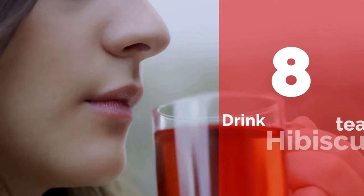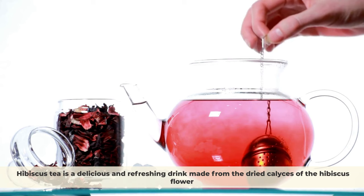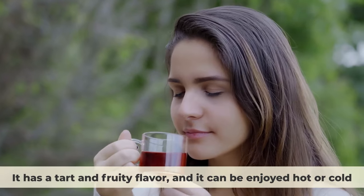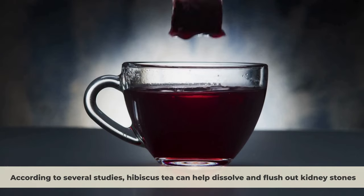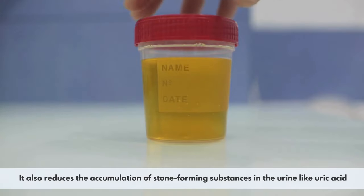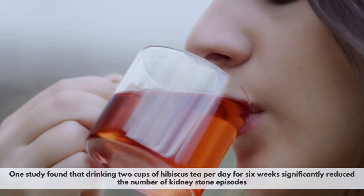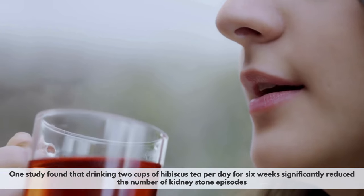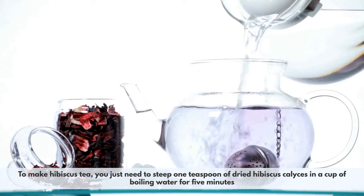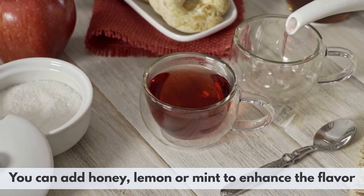Number 8: Drink hibiscus tea. Hibiscus tea is a delicious and refreshing drink made from the dried calyces of the hibiscus flower, with a tart and fruity flavor that can be enjoyed hot or cold. According to several studies, hibiscus tea can help dissolve and flush out kidney stones by inhibiting the formation of calcium oxalate crystals and reducing uric acid accumulation. One study found that drinking two cups per day for six weeks significantly reduced kidney stone episodes. To make it, steep one teaspoon of dried hibiscus calyces in boiling water for five minutes.